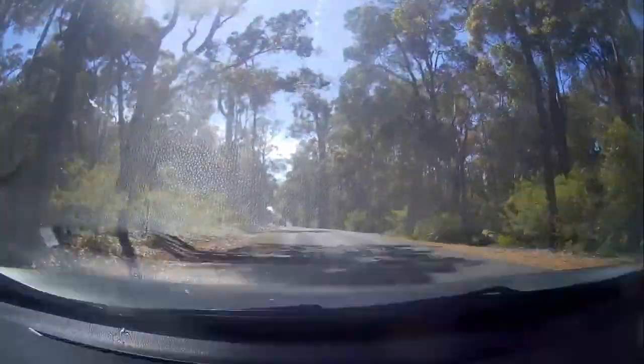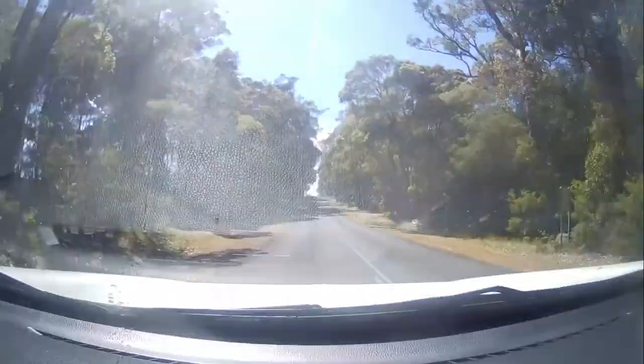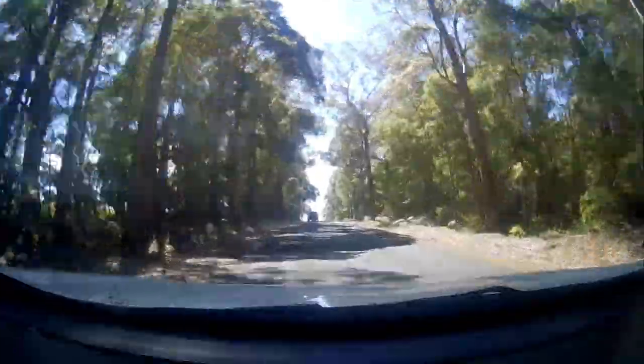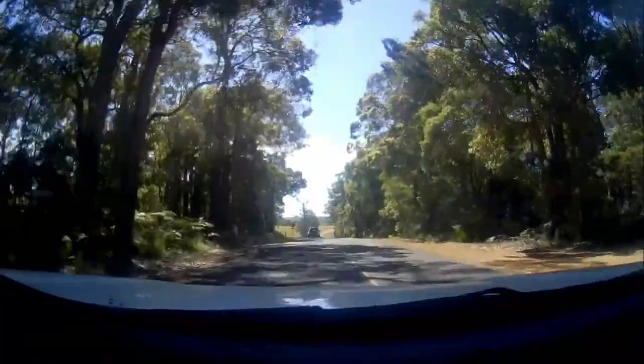This is some of the scenic forest driving. I just wanted to include a little bit of this footage because I think it's just beautiful. This area down south — sometimes the shade and sun makes it a bit hard to see, but it's just really nice scenery to drive through.